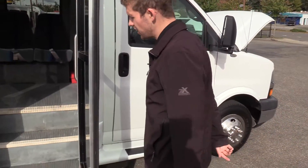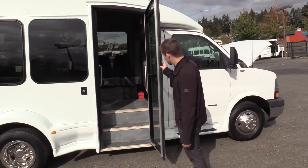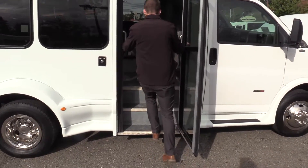Coming on inside here, we have a single, electrically operated passenger entry door. Gray ribbed aisleway stepway, white step nosing, and some grab rails coming in.